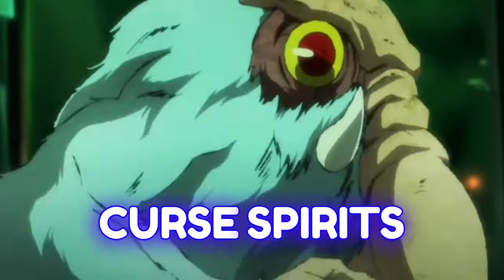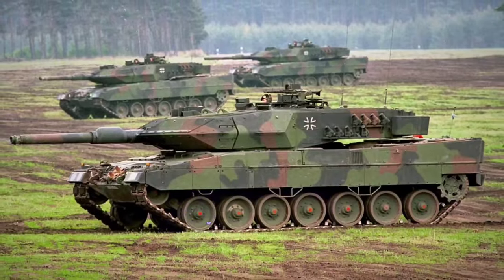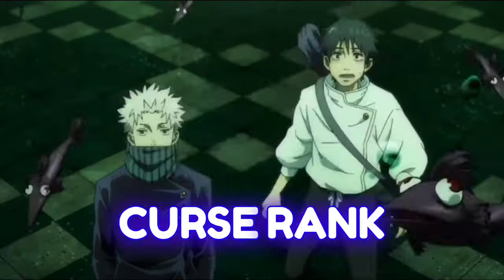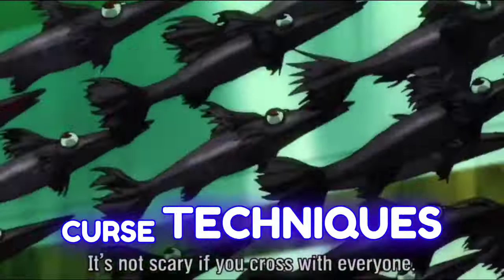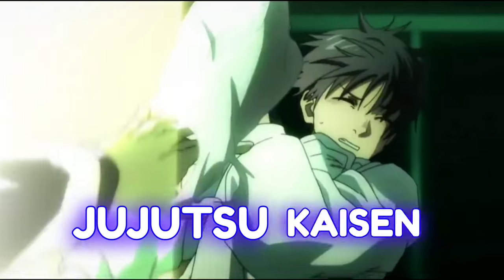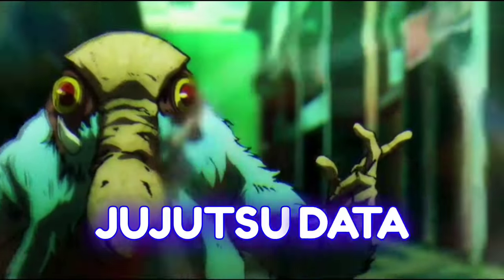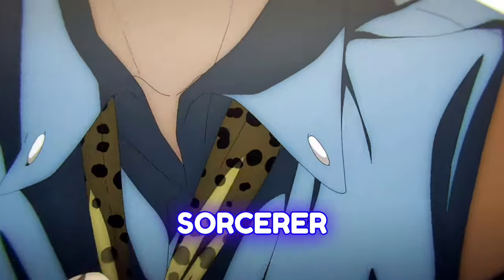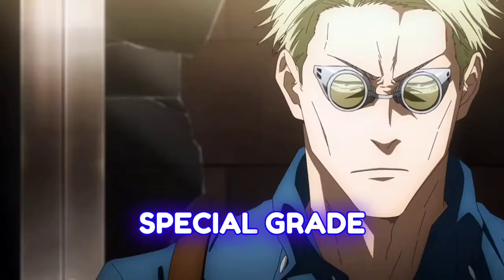Grade 1 cursed spirits are also considerably stronger. Mangaka Gege Akutami has remarked that even a tank may have difficulty defeating a Grade 1 curse. Like Semi-Grade 1 curses, these curses can also employ curse techniques. However, not many Grade 1 curses appear in the Jujutsu Kaisen anime, so their full capabilities are unknown. Based on existing data, one would expect a Grade 1 sorcerer to handle a Grade 1 curse, since they have already done so with Special Grade curses.